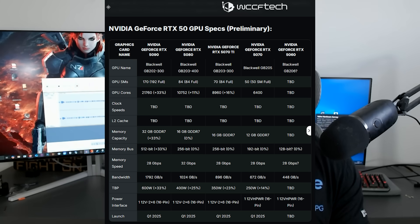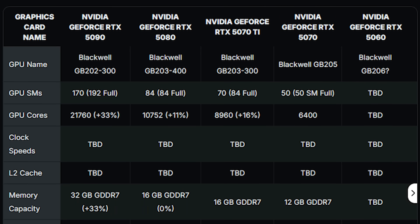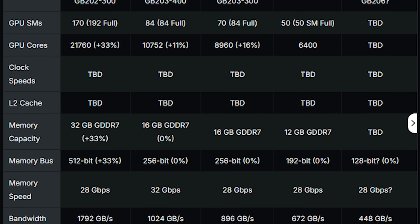Starting with the 5070 Ti, WCCFTech have managed to basically confirm some additional specifications of the GPU — I will leave a link to their article in the description. They have a really handy comparison table on their website. All of these specifications are preliminary right now, but it's based on GB203-300. GB203 features 84 SMs for its full design, but this cuts things down to 70. The really interesting thing is that we now have confirmation that we are indeed looking at 16 gigabytes of memory.